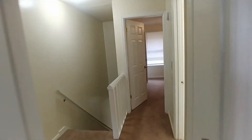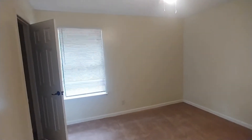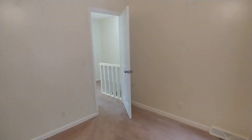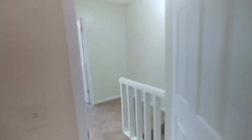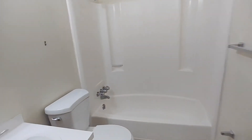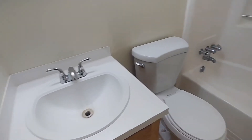We'll go straight across to take a look at the other bedroom, and then we'll come back and look at the full bath. Between both bedrooms we have our three-piece bath with a single sink.